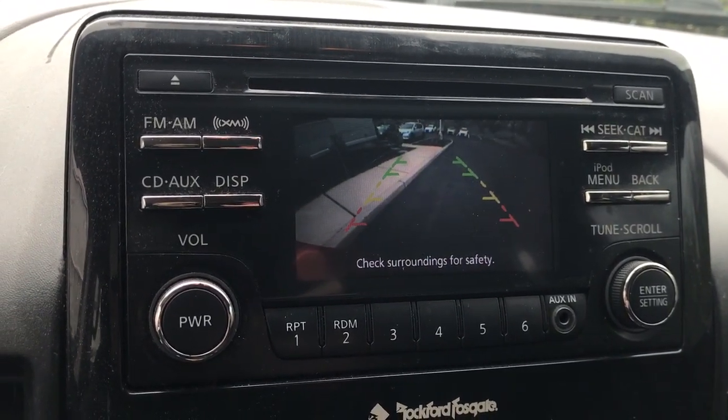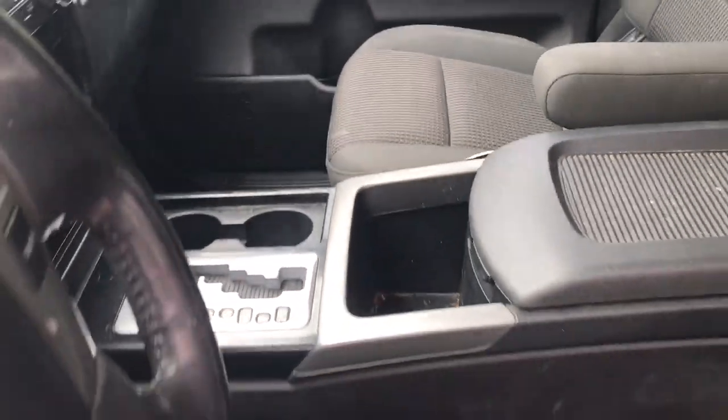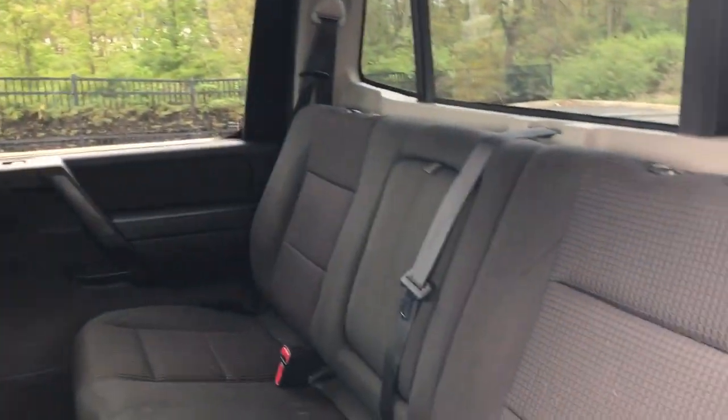Add a new level of luxury to every excursion in this handsome Titan. Come in for a fun and easy test drive — our team will make it the best part of your day.